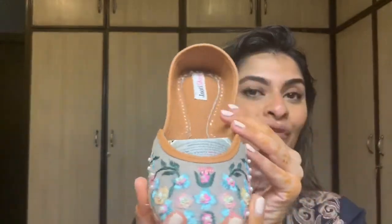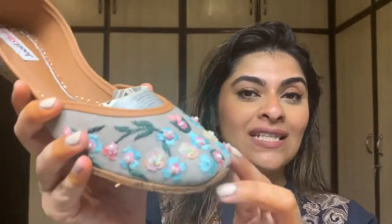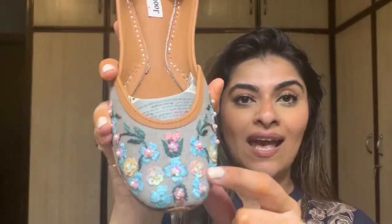The other pair I ordered is a gray khussas with a floral design done in sequins and embroidery — it's neutral enough to go with almost any outfit. I ordered a size 38; I wear a size 8 in the US. With khussas they tend to loosen up over time, so I previously ordered a 39 but they seemed a bit loose, so I exchanged them.